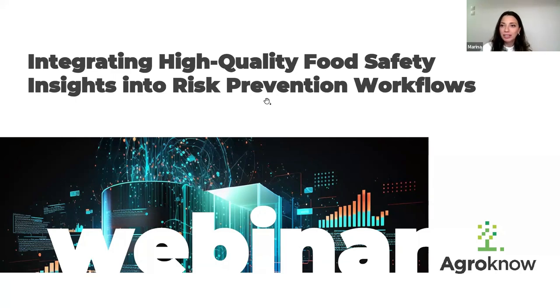Hi everyone. I'm Marina Bivsa. I'm the head of customer success at Agronow. Thank you all for joining today. And with us we have Michalis as well. Michalis, would you like to introduce yourself?